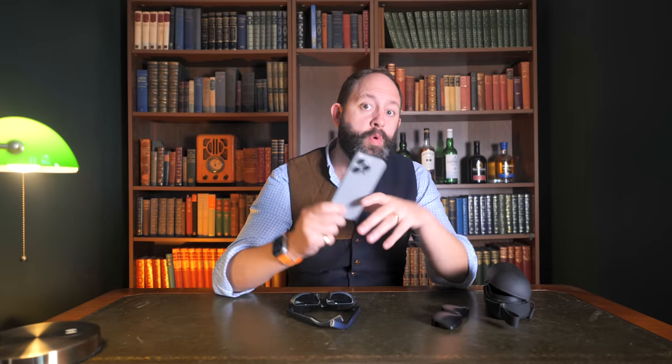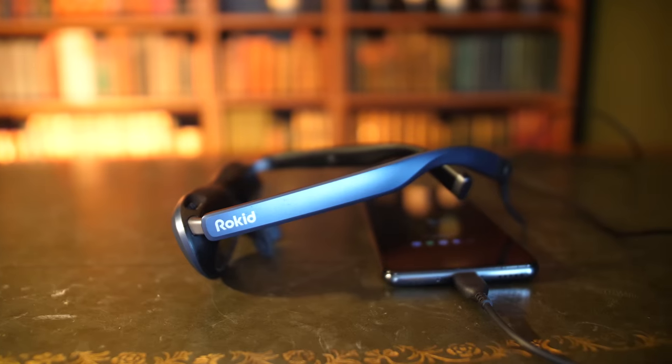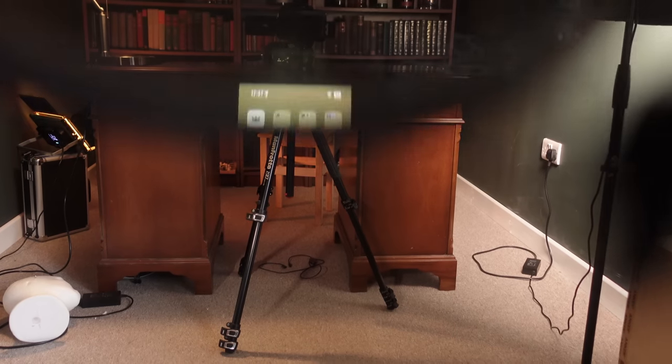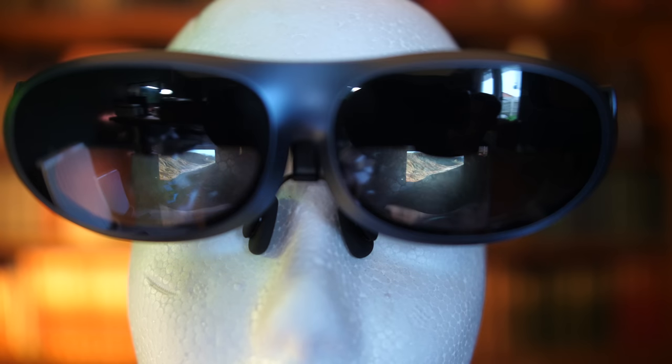There are two ways of connecting these to watch movies and other visual media. The first is through a direct connection to your device, and this is where iPhone 15 owners will rejoice, because the 15 and 15 Pro now have USB-C and you can connect and output directly to these glasses. Plugging in your phone with the included USB-C cable immediately gets your display on the glasses. Popping into apps like Disney Plus will display a giant cinema screen in your vision, and then you're able to lock your phone and put it in your pocket.